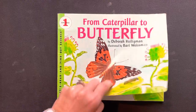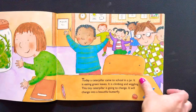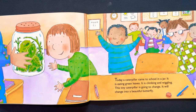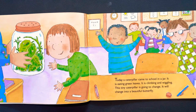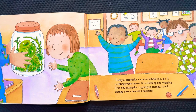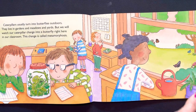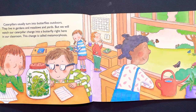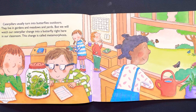From caterpillar to butterfly. Today a caterpillar came to school in a jar. It is eating green leaves, climbing and wiggling. This tiny caterpillar is going to change into a beautiful butterfly. Caterpillars usually turn into butterflies outdoors, in gardens and meadows and yards, but we will watch our caterpillar change into a butterfly right here in our classroom. This change is called a metamorphosis.